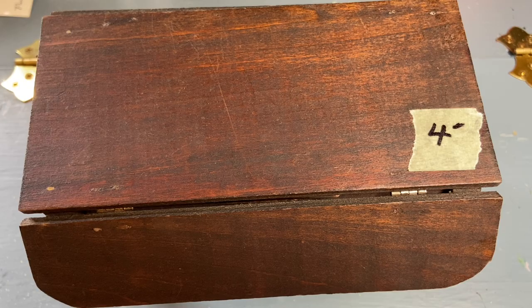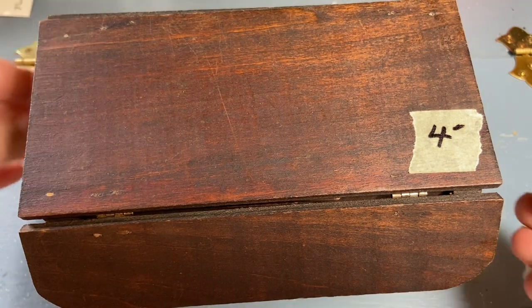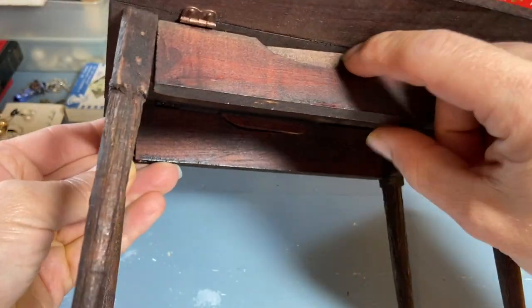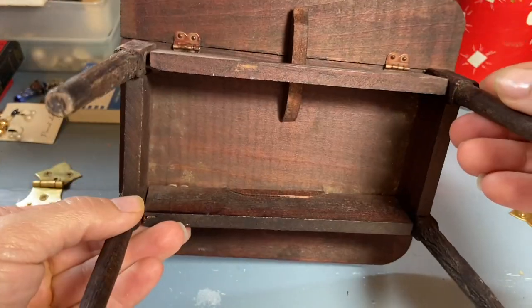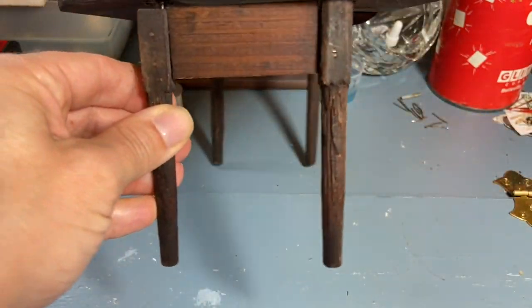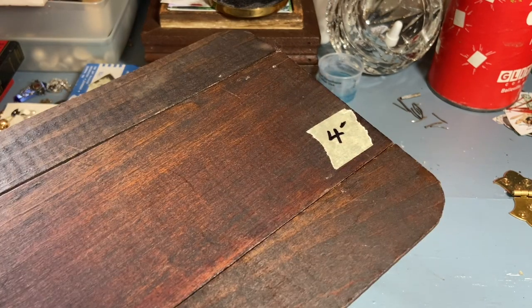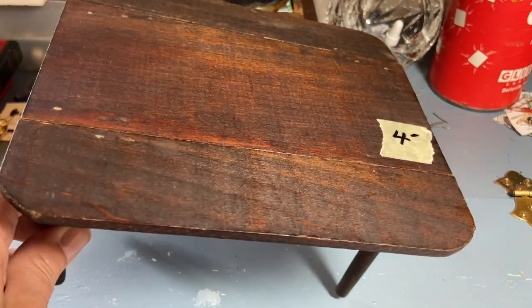I went to the estate sale and spent 17 dollars total. This was four dollars and it reminded me of one I saw that was a little bit bigger at an antique store. It even has the little pieces that turn to support the leaf when it's open. They only had four dollars on it, and it is a little bit smaller, but I thought possibly it's older. It could be really neat to put that on top of something so you can display something under it and on top — even just as a nice riser, especially around fall when you want the warm colors.